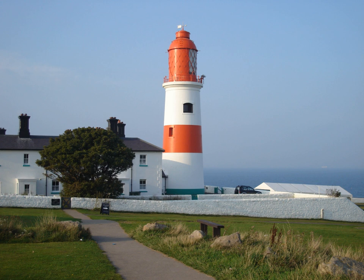Some four miles or so to the north of the mouth of the Tyne is a sister Victorian lighthouse, St. Mary's Lighthouse, on St. Mary's Island. This has now been decommissioned, but is open to visitors. St. Mary's Lighthouse can be seen with the naked eye from the top of Souter Lighthouse.